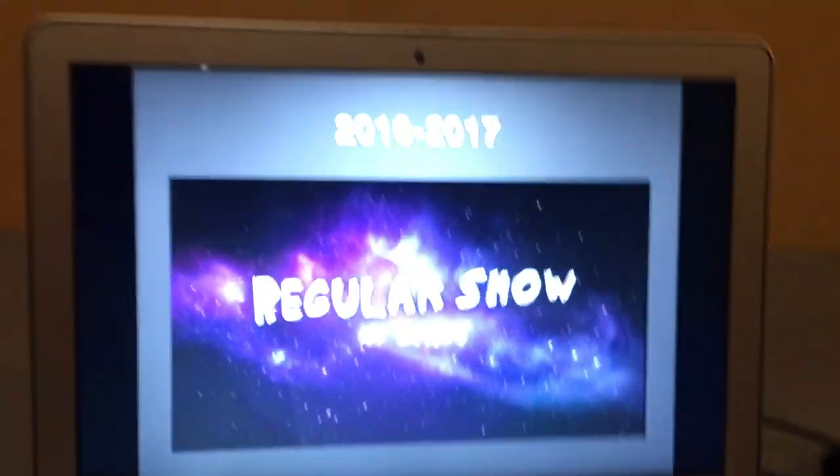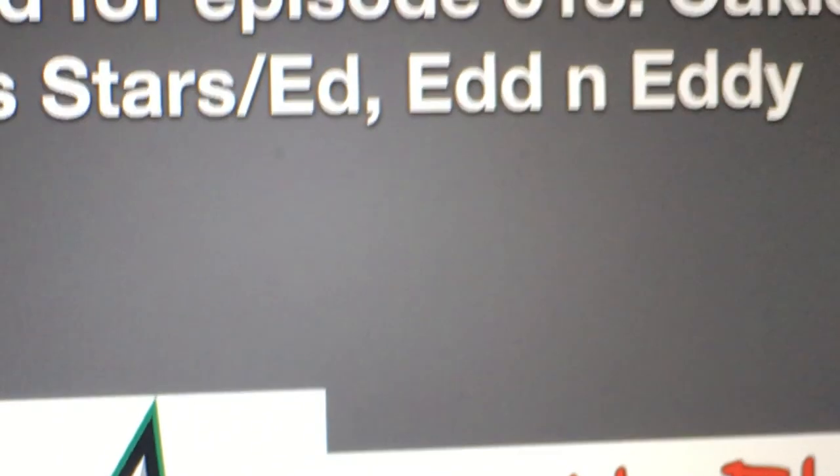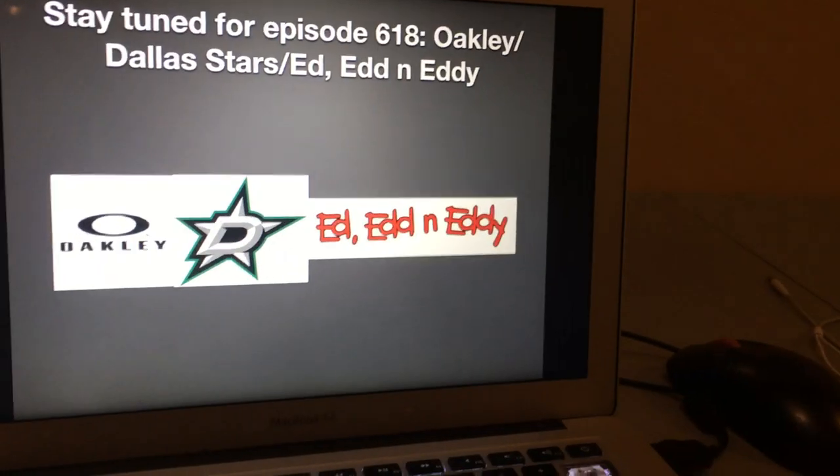All right, that's it for now, guys! Thank you so much for watching this episode of Logo History, and I'll see you tomorrow for a brand new episode! Stay tuned for episode 618 — Oakley, The Dallas Stars, and Ed, Edd n Eddy!